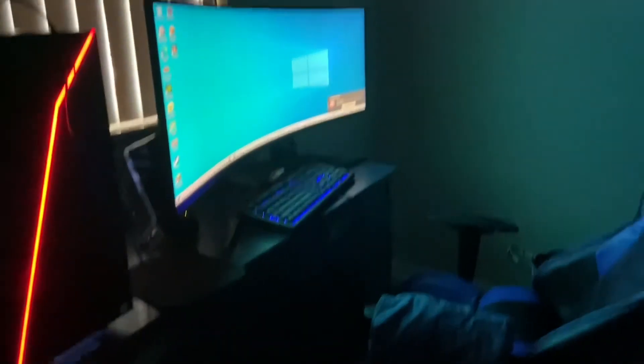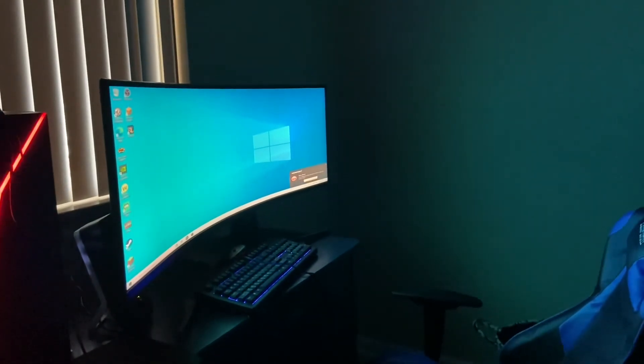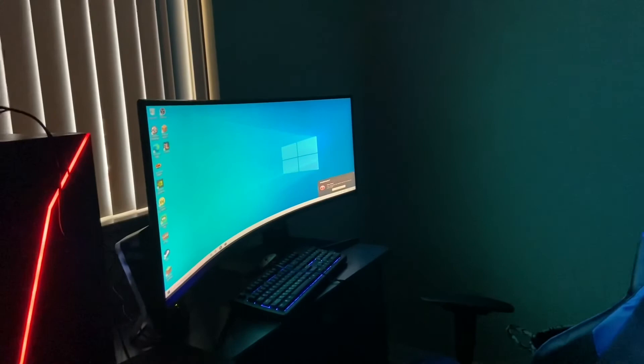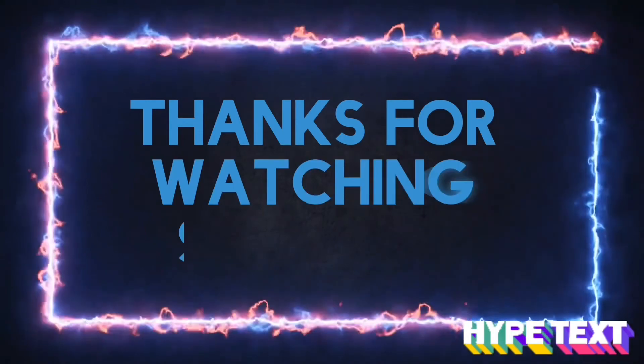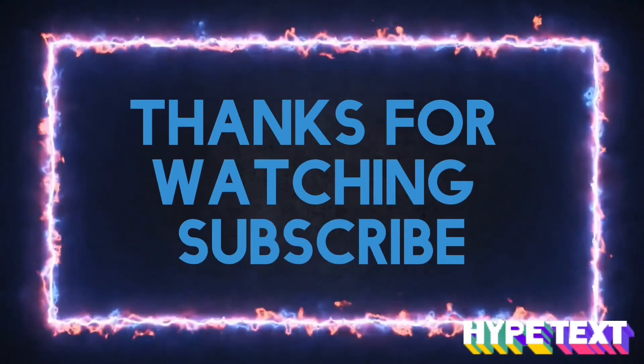So yeah guys, give this a big thumbs up, subscribe if you're new, and see you in the next one, guys. Bye! Don't forget — comment, like, share, and tell me in the comments down below what you want to see me do next. Bye bye!